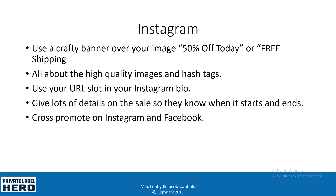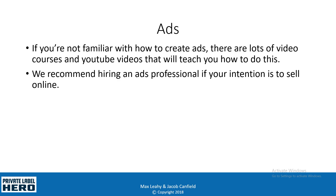For Instagram, you want to use some sort of call to action on the image, like '50% Off Today' or 'Free Shipping.' Instagram is all about high-quality images and hashtags. For the URL, you don't want to put it in the comments because those aren't clickable links — you want to use the URL in your Instagram bio, because that's where people can actually click on it. Give lots of details on the sale: when it starts, when it ends, the specific details, and how to get started. Always cross-promote your ads on both Instagram and Facebook.